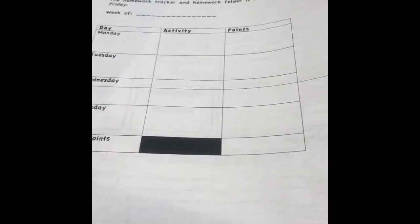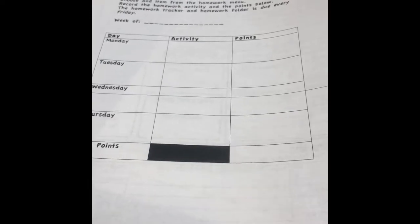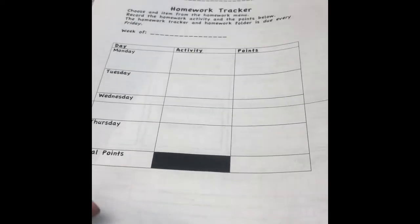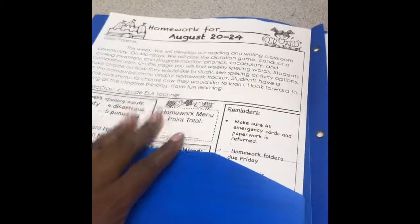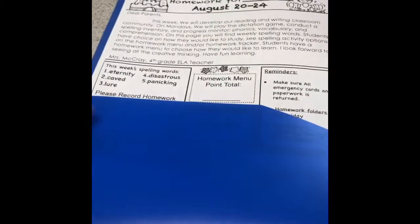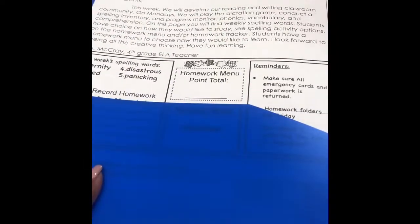The overall goal is that we want them to feel encouraged and have great success in fourth grade. I hope this quick tour of the homework folder helps and will set our students up for great success when we start homework next week. Have a great night and have fun — we'll see you next week! Bye!